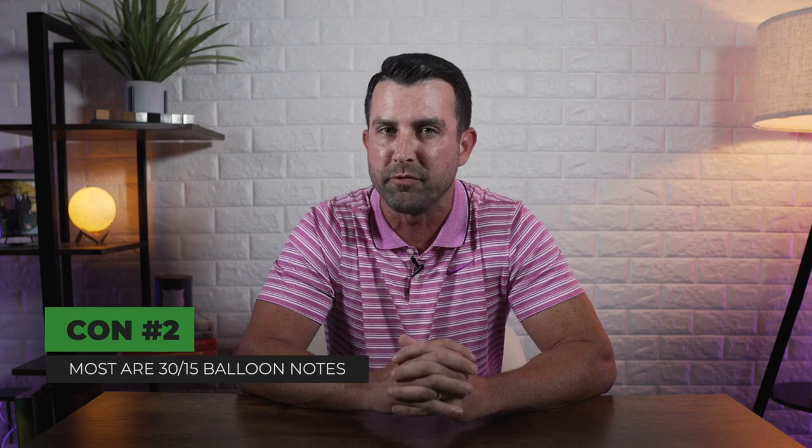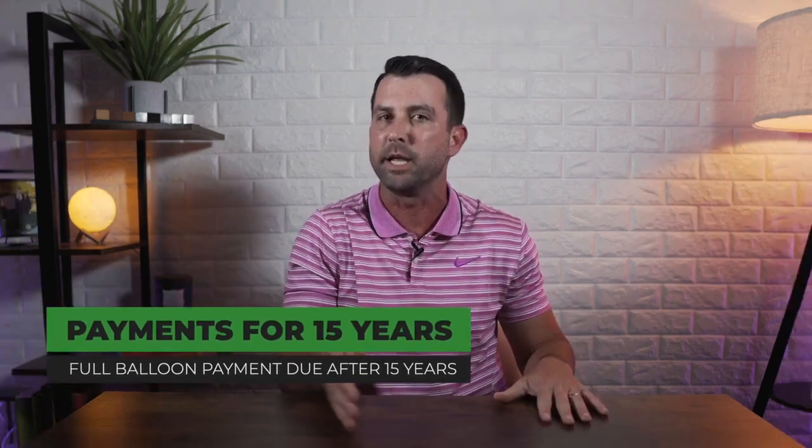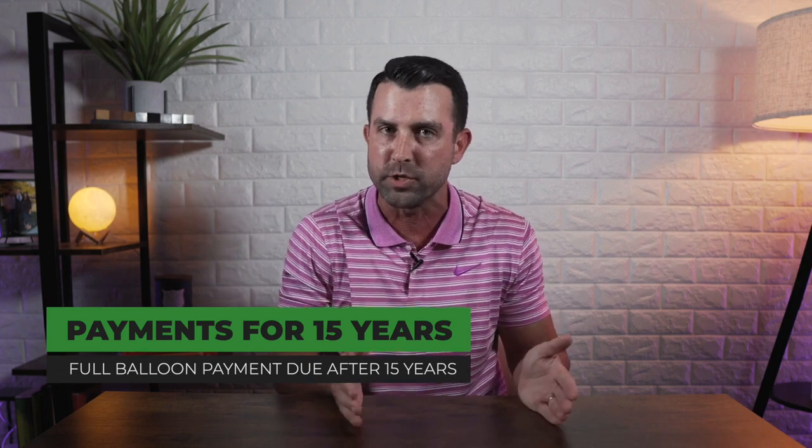Most of those second loans are 30-15 balloon notes. What does that mean? If you get a 30-year fixed mortgage, the rate and payment are fixed for 30 years — 360 months. But a second lien is a 30-15 balloon note, meaning payments are amortized over 30 years, but the loan is only amortized through 15 years. At the end of 15 years, the entire remaining balance becomes due — a big balloon payment. Most people don't know that, but you've got to be mindful of it when getting a second lien.